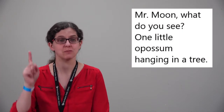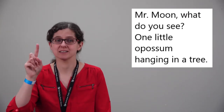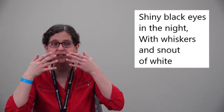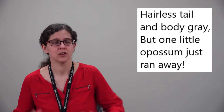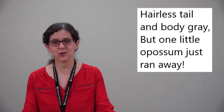It's going to hang upside down too. Mr. Moon, what do you see? One little opossum hanging in a tree. Shiny black eyes in the night, with whiskers and snout of white. Hairless tail and body gray. But one little opossum just ran away! Oh, now how many opossums do we have? There aren't any more. Bye, opossums! See you later!